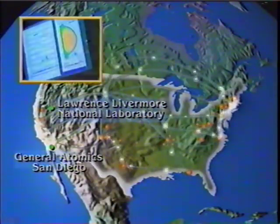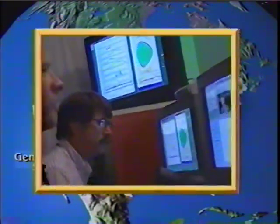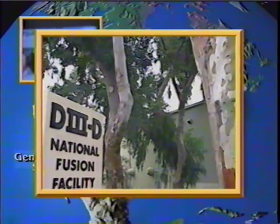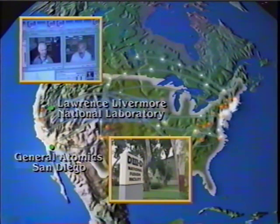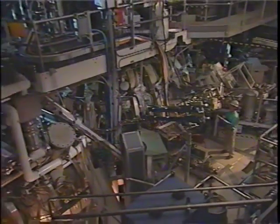At the Lawrence Livermore National Laboratory in Livermore, California, scientists are using the network to conduct fusion energy experiments. Live windows link them to the D3D National Fusion Research Facility. The D3D, located in San Diego at General Atomics and operated by the Department of Energy, is one of two facilities of its kind nationwide.